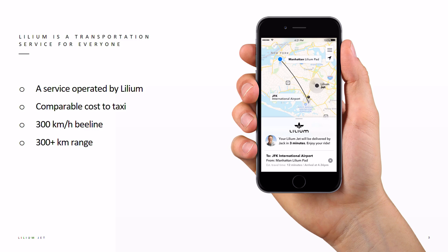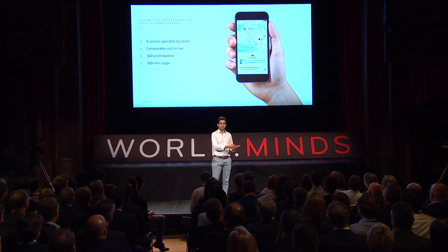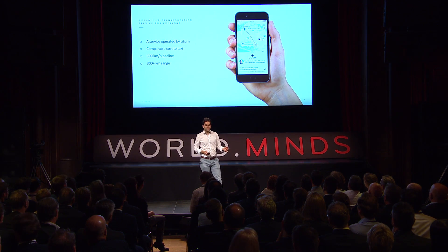The great thing about this service is it's going to be the same price like a taxi but five times faster to your destination. So you are going to have a Lilium app on your smartphone, you will book a trip, the jet will come pick you up, bring you to your destination, drop you off and fly away.